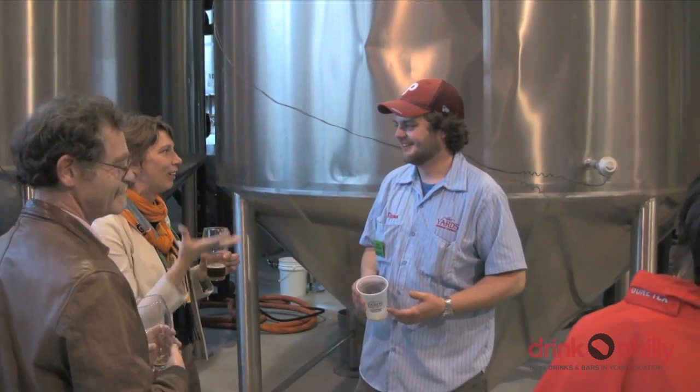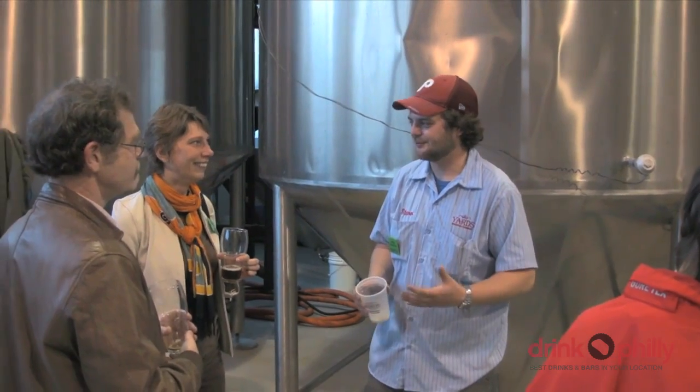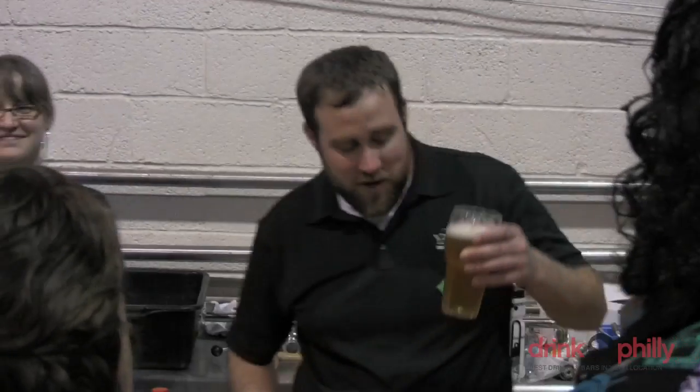Yard's went a step further and brewed a very special one-shot Science Festival beer. We have a number of brewers from Yard's — they made a special beer called 'E equals MC Beer.' We had a whole city-wide vote; over 1,500 people voted and decided on this very clever name.